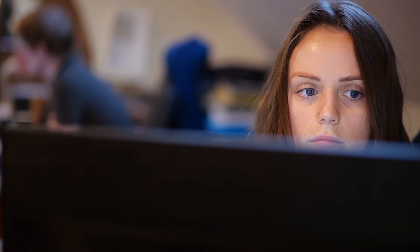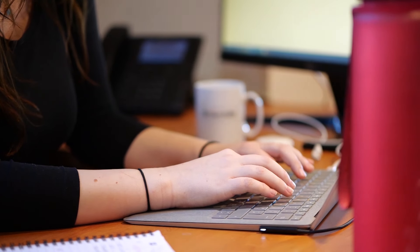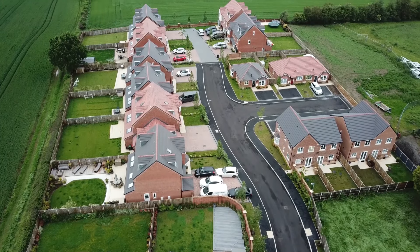Hi guys, Rosie Cassidy here from Cassidy Group. We're a family-run property developers based in the Midlands. We have amassed a property development portfolio of over £1 billion with more than 10,000 units, and we're here to help more people learn and master the art of property development.